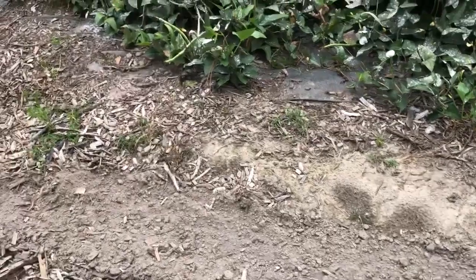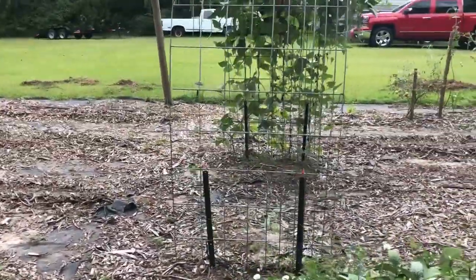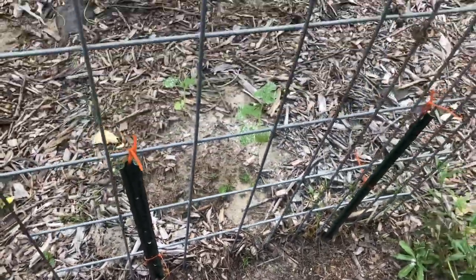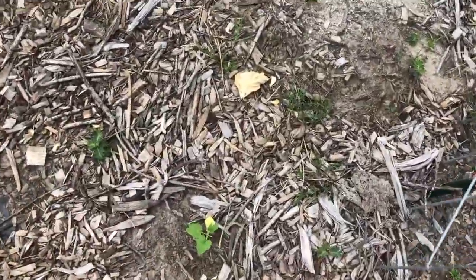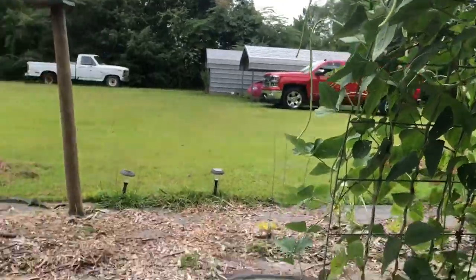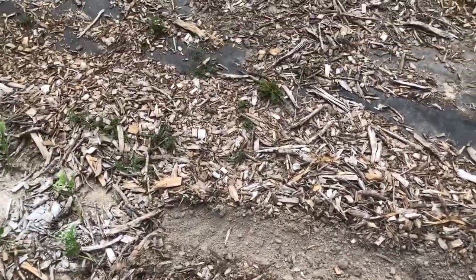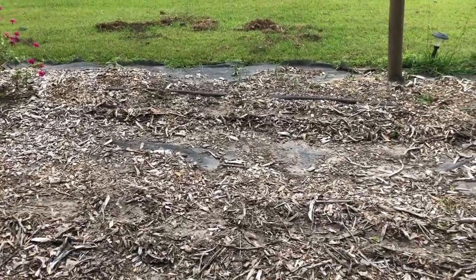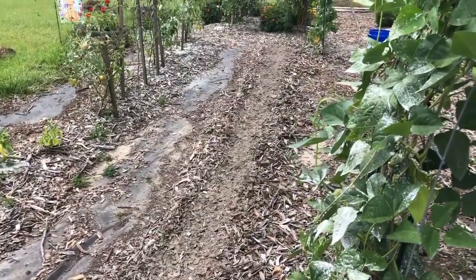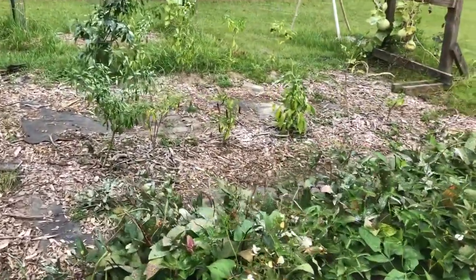I've got a few squash coming up from a second round in this little bed, and right here is going to be some Copenhagen market cabbage. I've got a couple of melons trying to come up that I was going to trail along here, just to see if I could get them to grow late, and a few squash. The runner beans are still going, and I planted some more cabbages here — a different type. I've got blue shelling peas in these two rows.